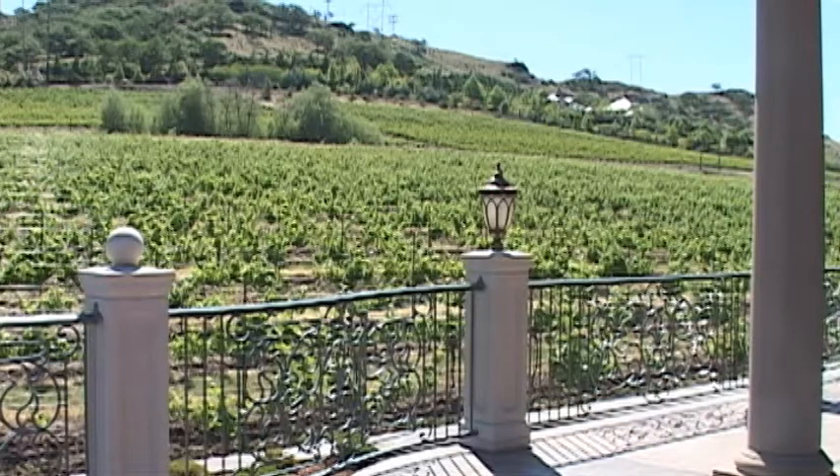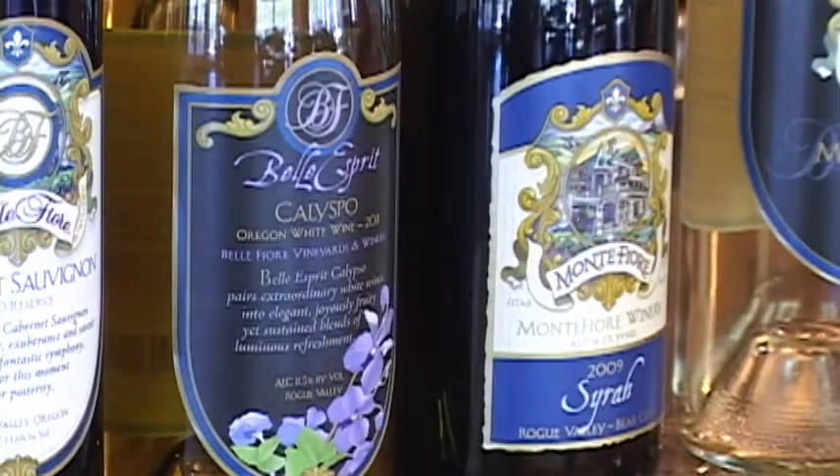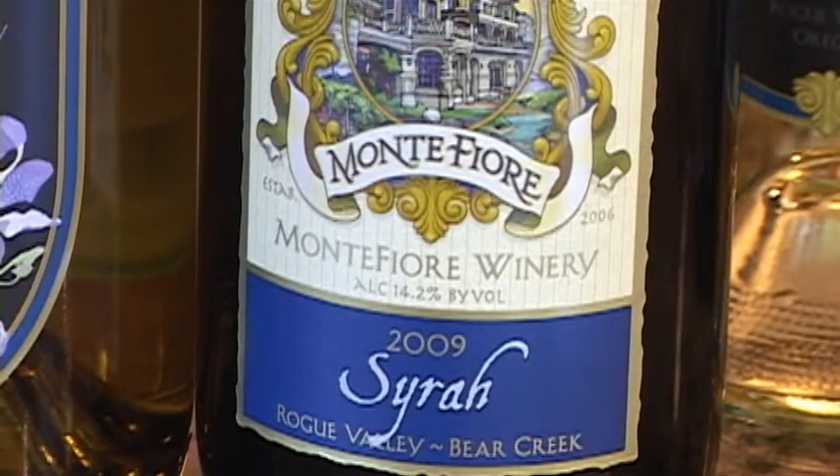We have French and Italian varietals — the Bordeaux's, the Burgundy's, wines from the Rhone, and Italian wines as well. We've got a great variety for all palates here.